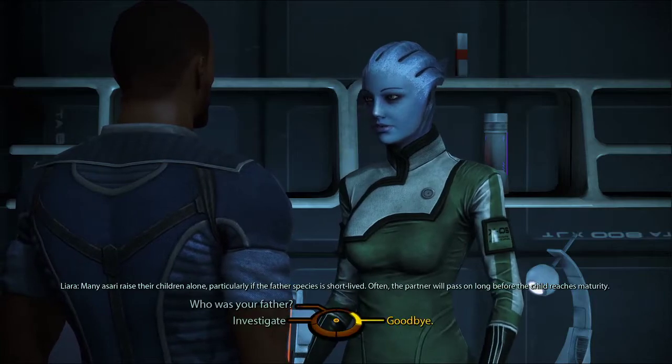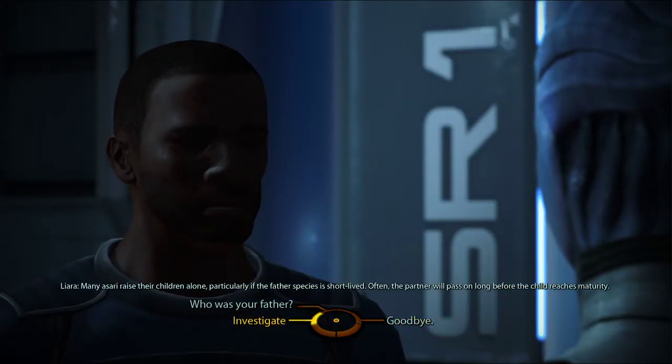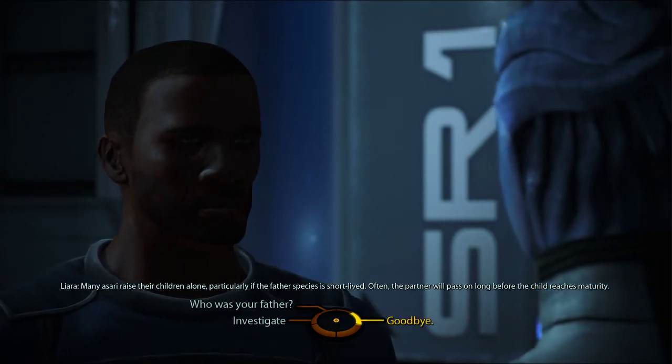You might be right — I hope you are. But I have no way to know for sure. Benezia never spoke of her partner. Whatever happened, it caused her too much pain to dwell on it. She raised me by herself, though that is not uncommon. Many Asari raise their children alone, particularly if the father species is short-lived — often the partner will pass on long before the child reaches maturity. Goodbye, Commander.